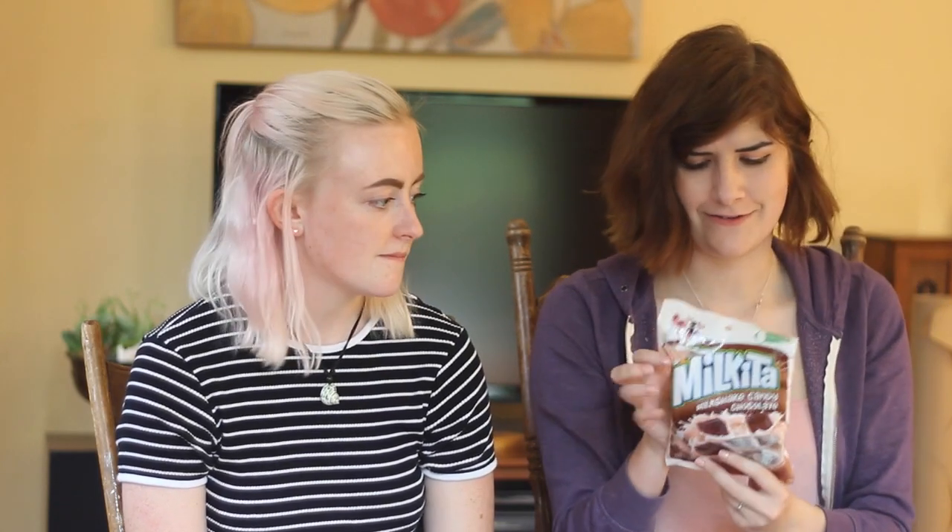Next we're going to try this milkshake candy chocolate — it's called Milkita. 'When you try this flavor of indulgence, sweet memories of sipping a chocolate shake will flow through your senses, and you can enjoy without guilt because each candy is made with real milk.' This sounds good. They're individually wrapped. It smells like a Tootsie Roll, and I don't like Tootsie Rolls. It smells exactly like a Tootsie Roll.